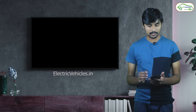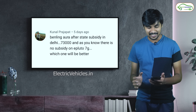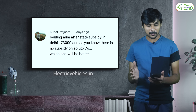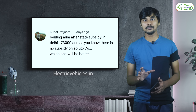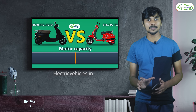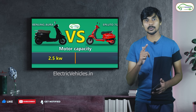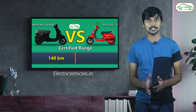The second question is asked by Mr. Konal Prajapat. The Benling Ora after state subsidy in Delhi is 73,000 rupees, and there is no subsidy on ePluto 7G. Which one will be better? We already made a comparison video between ePluto 7G and Benling Ora, and also separate reviews for both. Please check those videos and then you can decide.